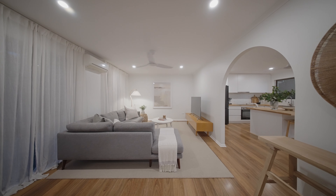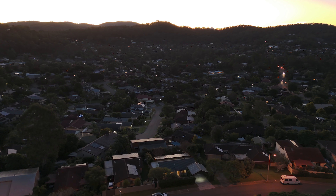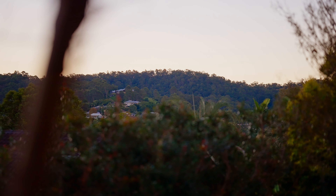I also love the proximity to the city, as well as being able to run five minutes and be in National Park. We have coffee shops within walking distance, and we're really close to a great assortment of schools. There's just nothing really that you need to leave the area for.